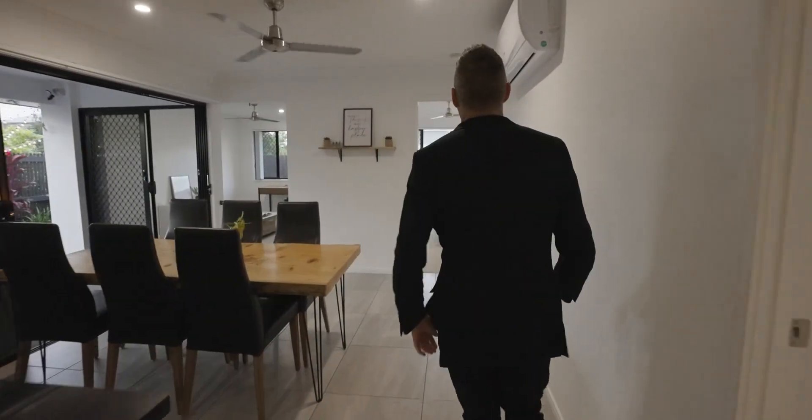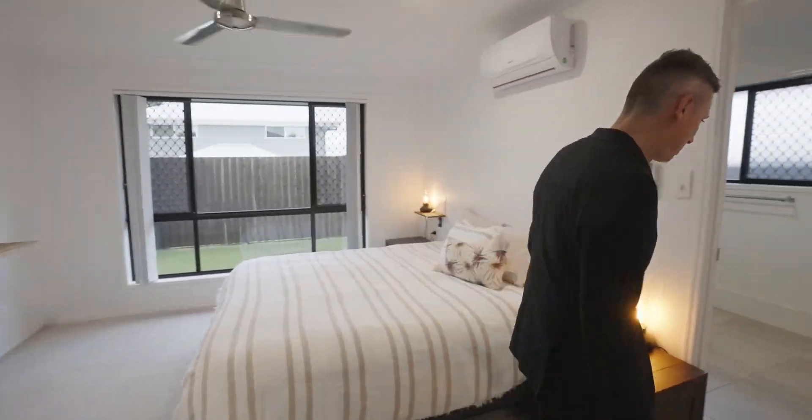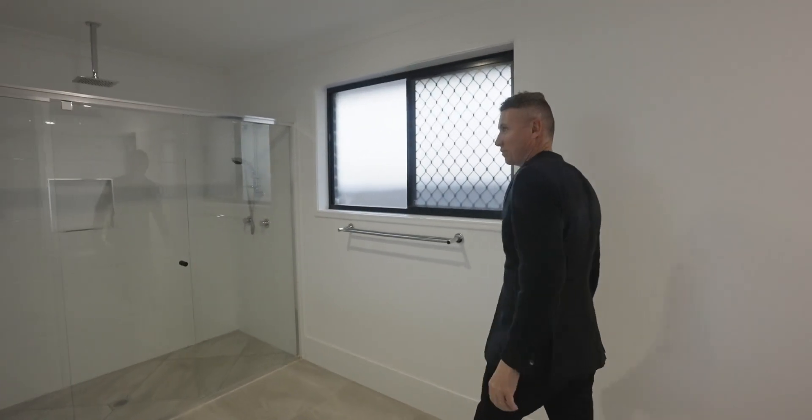Past the dining area and we'll take a jog down into the master bedroom, which is positioned at the rear of the home. It has ceiling fans, air-con, and get the size of this en suite.